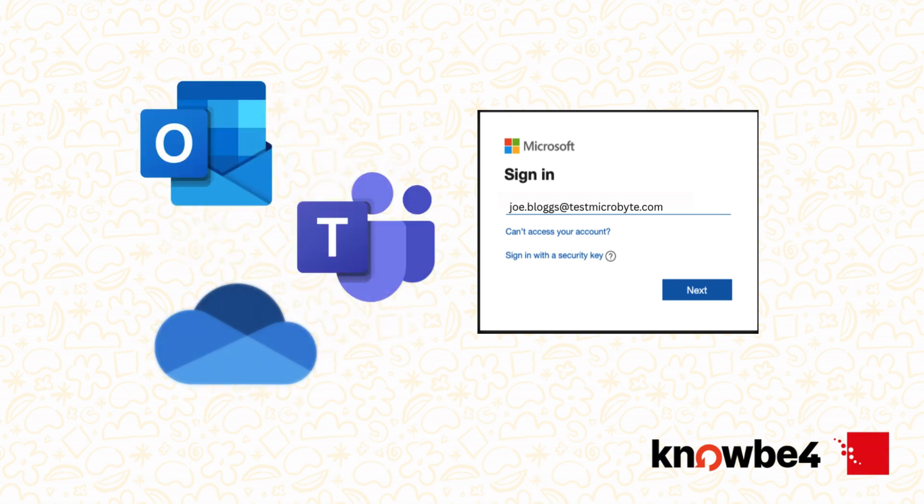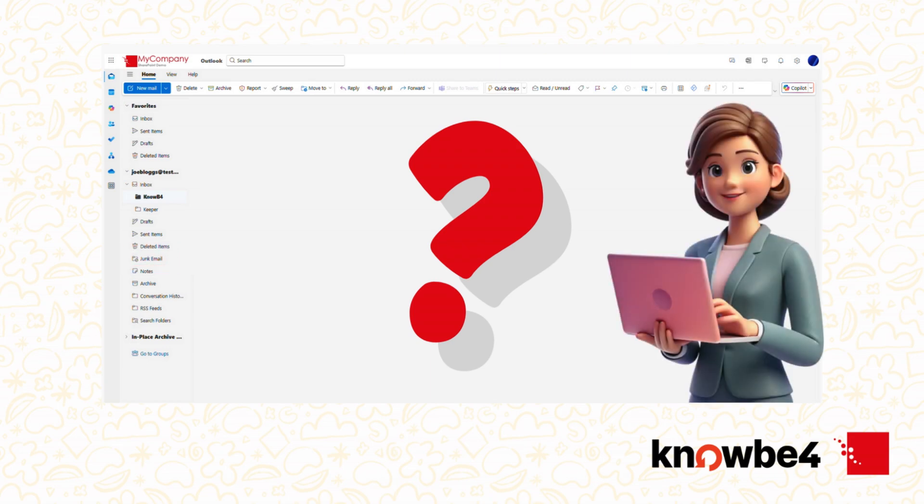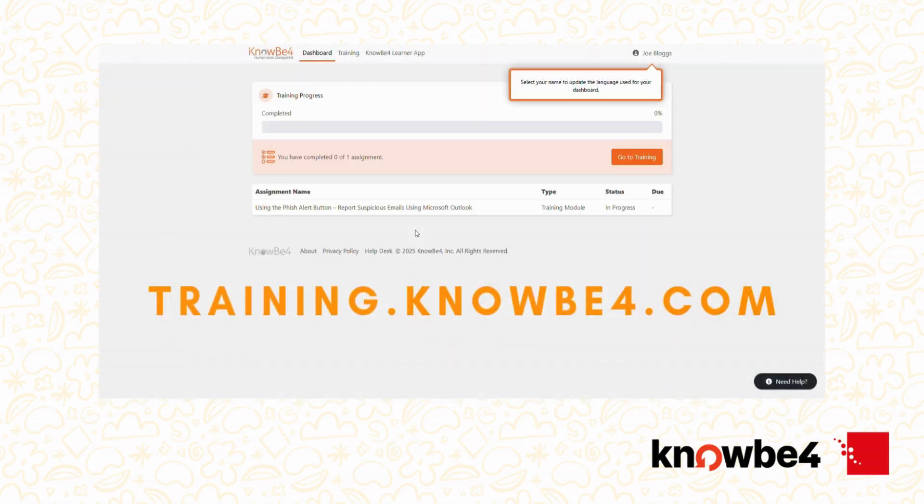Use the same details you use for Outlook, Teams or OneDrive. If the email isn't in your main inbox, be sure to check your junk or spam folder. Still nothing? Your internal IT team can reissue the invitation quickly. You can also log in at any time by visiting training.knowbefore.com.